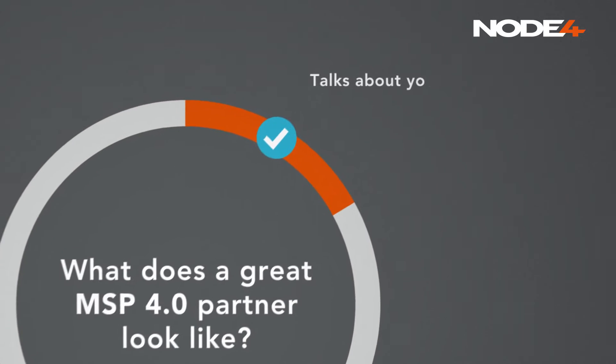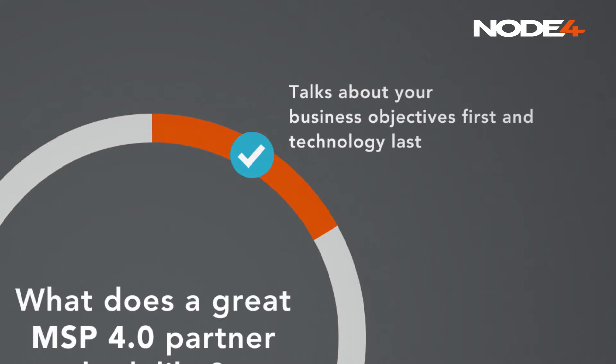A great MSP talks about your business objectives first and your technology last. You need an MSP that understands your aims and goals so they can then choose the technology that will help you get there.